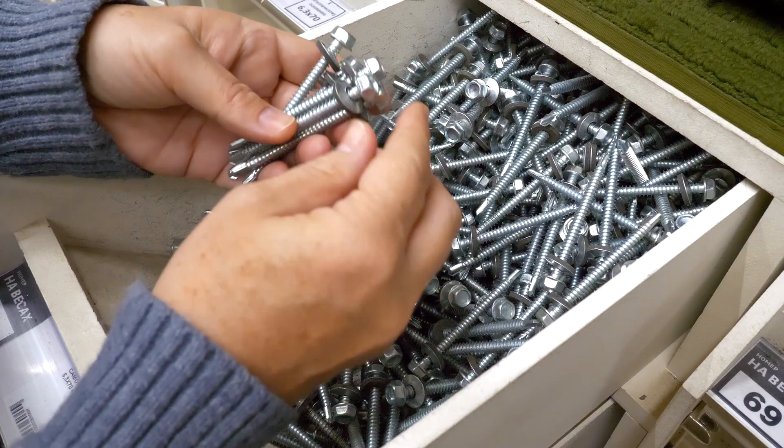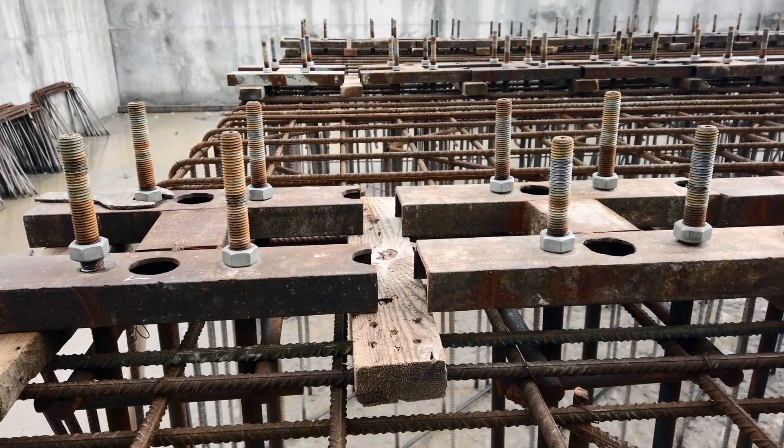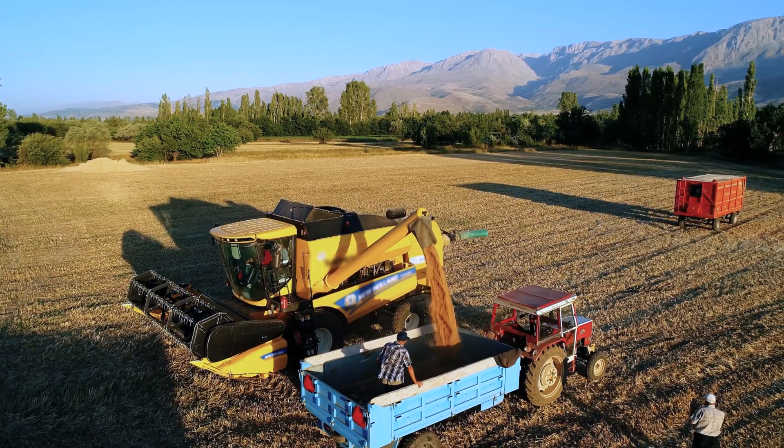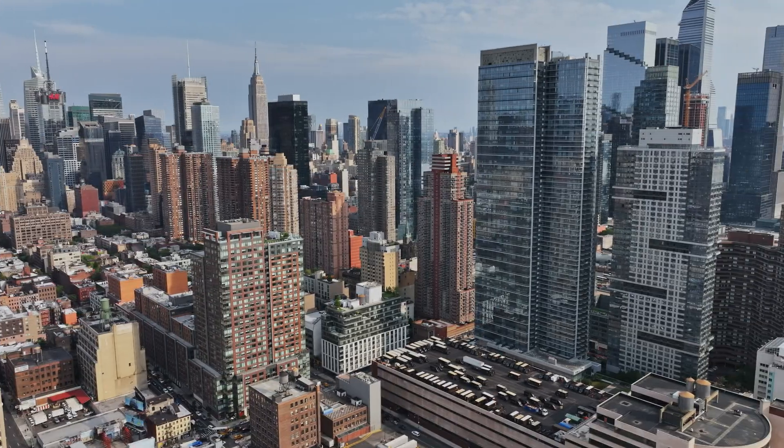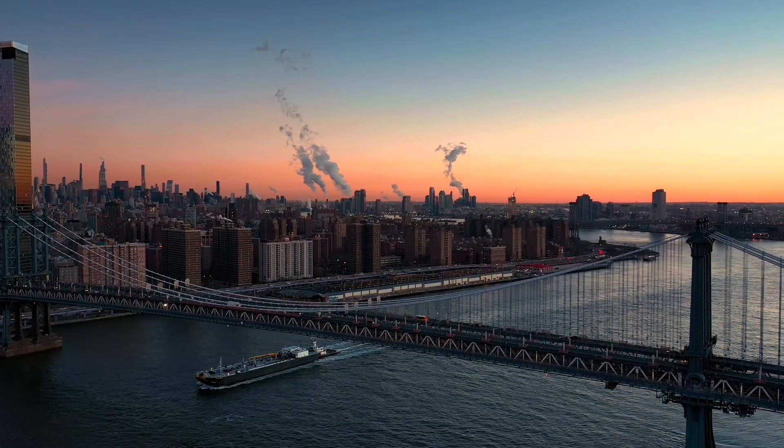These fasteners can be manufactured in both standard sizes and custom sizes to fit the application requirements. Bolts are used in basically any industry you can think of, from construction to agriculture. They are used in both large and small machinery and equipment, and many large structural components for buildings and bridges are also held together by bolts.